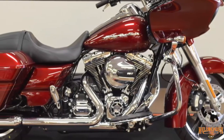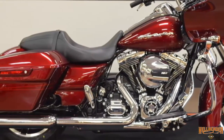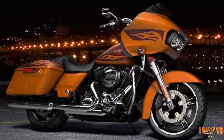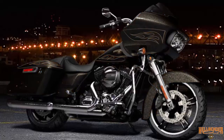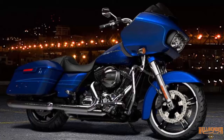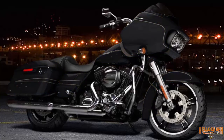Test ride it at Hellbender Harley-Davidson. The 2016 color options are Velocity Red Sunglow, Hard Candy Gold Flake, Hard Candy Black Gold Flake, Cosmic Blue Pearl, Superior Blue, Black Quartz, and Vivid Black.